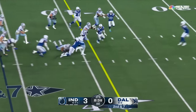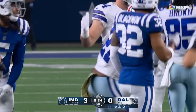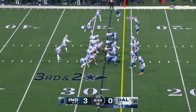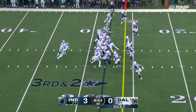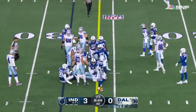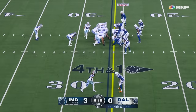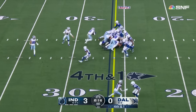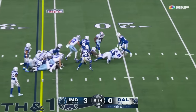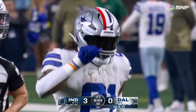Ezekiel Elliott's first run of the night is a first down to the 36-yard line. Third and two out of the shotgun — Elliott runs it inside, leans forward, and the mark is right at the first down line. Elliott takes it for the first down and not just takes it, but gains nearly seven yards.